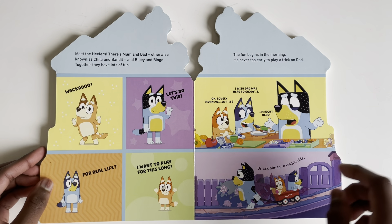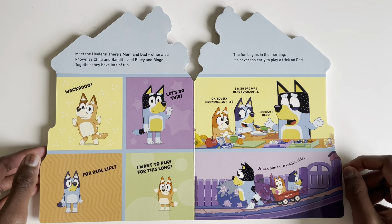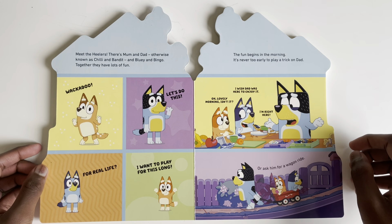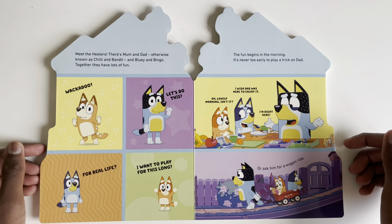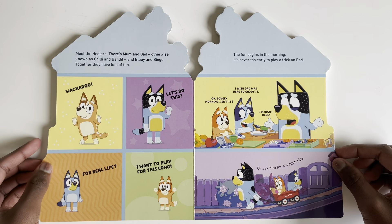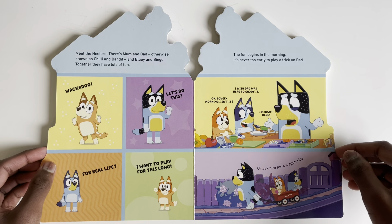Bingo: 'I want to play for this long!' The fun begins in the morning — it's never too early to play a trick on dad. 'Oh, lovely morning, isn't it? I wish dad was here to enjoy it.' 'I'm right here!' Can you see what they're doing? They're trying to pretend like he's not there, or asking for a wagon ride.